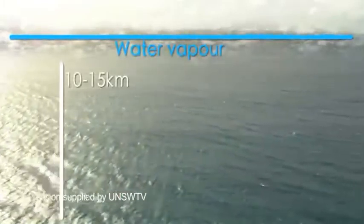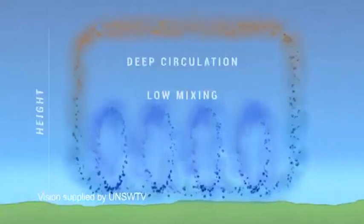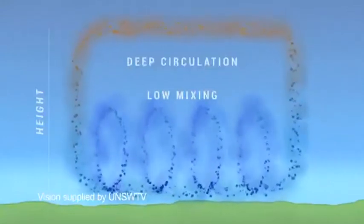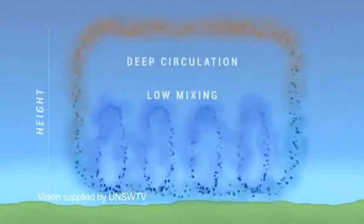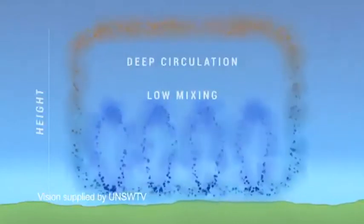Those shorter trajectories turn out to be crucial to giving us a higher climate sensitivity because of what they do to pull water vapor away from the surface and cause clouds to dissipate as the climate warms up. In many of the models, this doesn't happen — the air always rises up to 10 or 15 kilometers. So these models have been predicting a lower climate sensitivity, but we believe they're incorrect.